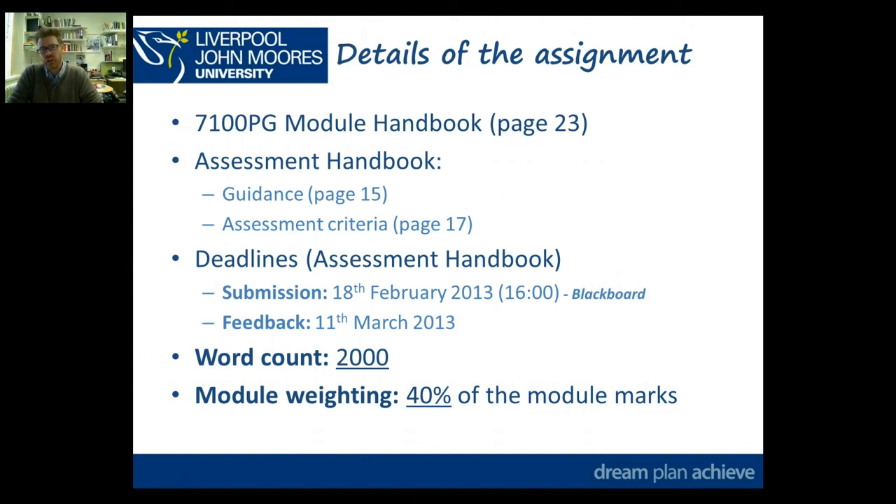The deadline for this assignment is the 18th of February 2013 at 4 o'clock. It's electronic through Blackboard, and the feedback in line with LGMU regulations and guidelines is 15 working days or 3 weeks, which is the 11th of March 2013. The word count is 2,000 words and this assignment Component 1 is 40% of the module marks.